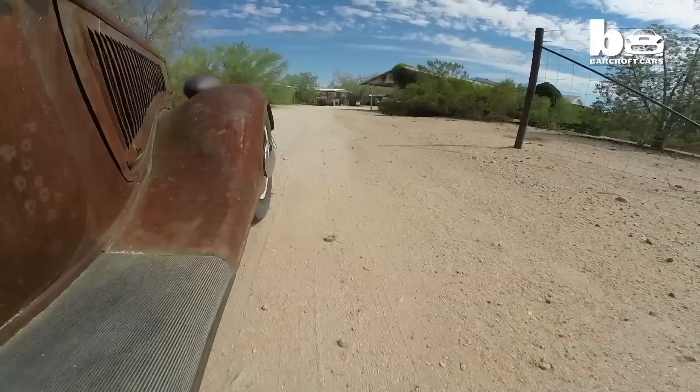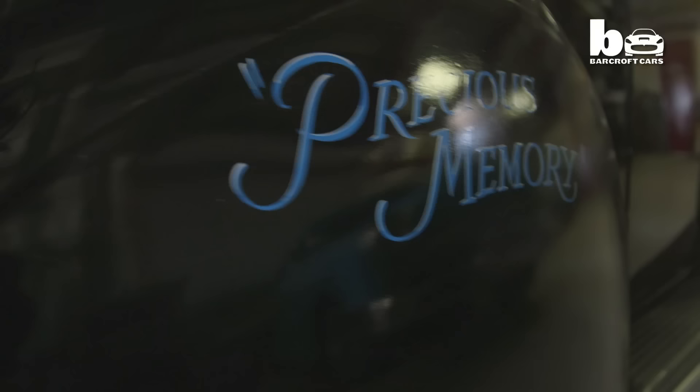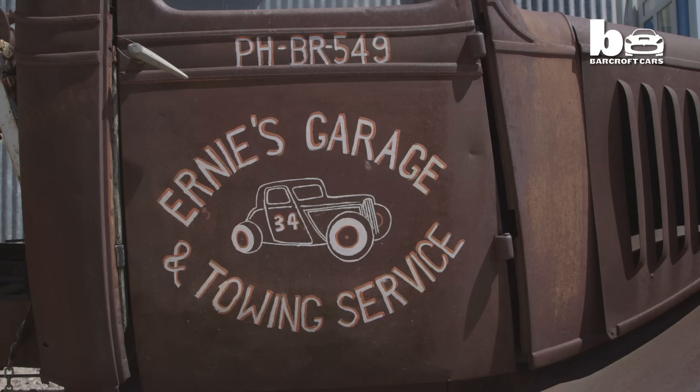Despite several generous offers, Ernie insists his creations are not for sale. I even had a man in California offer to trade me his house. I have been offered anywhere from $50,000 to $450,000 for one. But they're not for sale, and when you get up that high you're just blowing smoke.